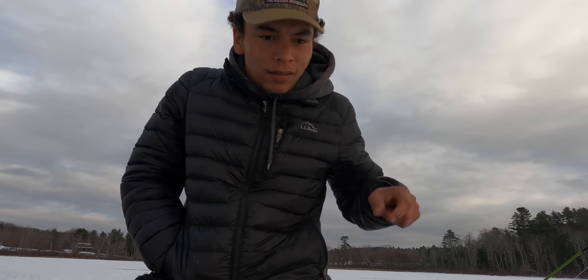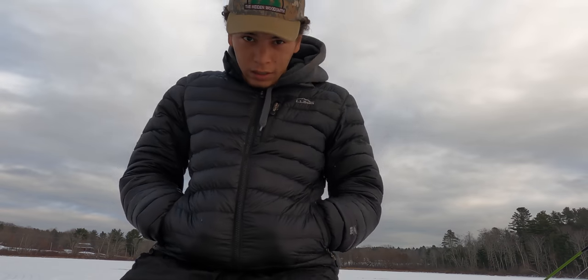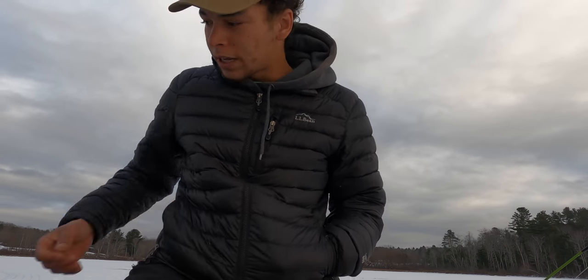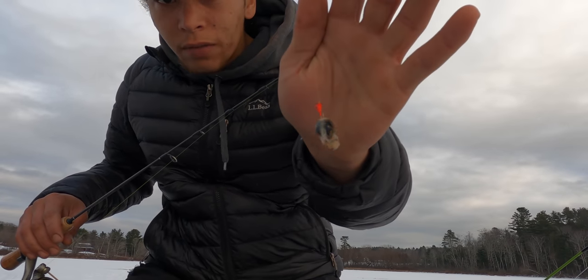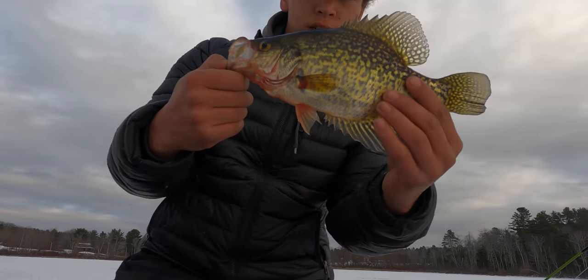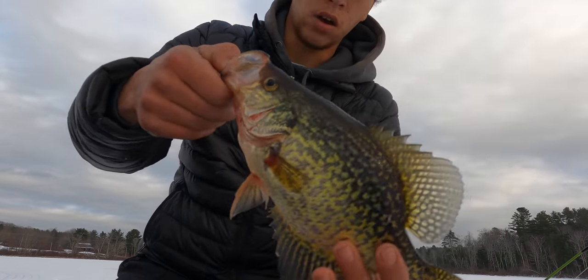This Buckshot spoon I'm using from Northlands — it's called the Buckshot because it has a few little pieces of steel or lead that make a nice rattling noise, and that really brings the fish and attracts them to the area. Sometimes it's a little bit bulky, but that's why I've got on this setup a jig head with actually one of the crappie that I just caught's eyeballs, which works pretty good, believe it or not. It's a bit brutal. Toothy bugger — there's one beautiful Maine crappie. It's gonna eat awesome.